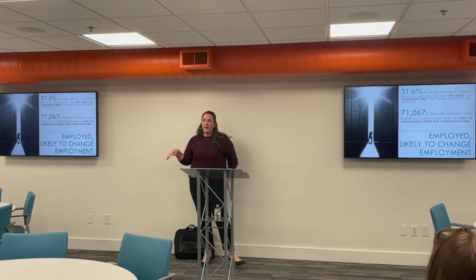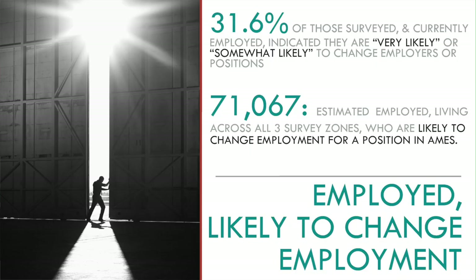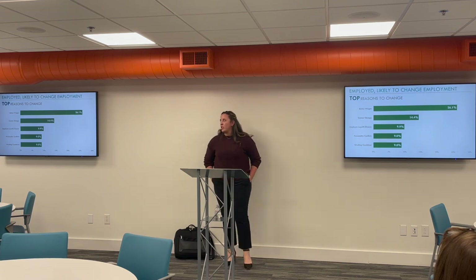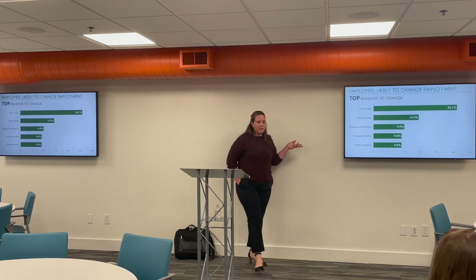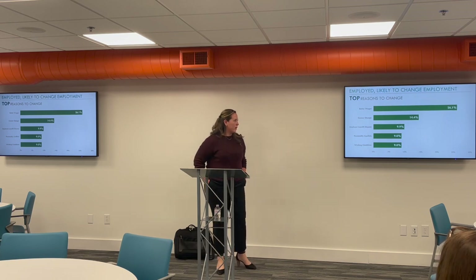The second group is those who said they were employed but also said they're likely to change employment — that was 31.6% of those who reported as employed. According to the model, of the 82,000 likely to come to Ames for employment, 71,000 are currently employed and likely to change if the opportunity presented itself. Top reasons for wanting to change: better wages at 26.1%, followed by career change at 14.4%, fear of an employer layoff or closure, and personality conflicts and working conditions.